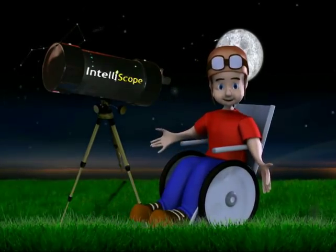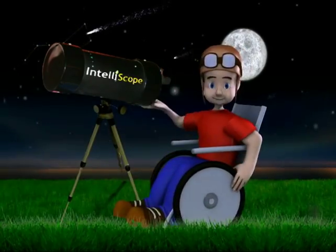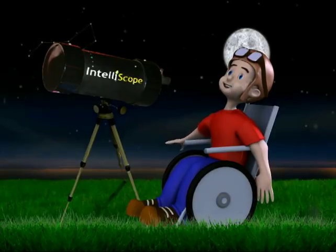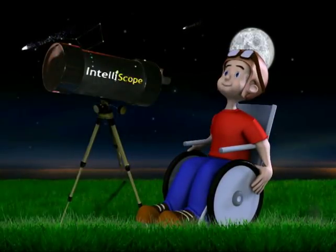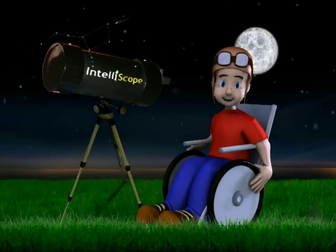Did you have fun in space? I did too. I wonder what other things astronauts do in space and what other places they can travel. I'll keep using my telescope to see if I can discover a new place to visit. Maybe you and I can blast off into space soon. Until then, boys and girls, keep reaching for the stars.